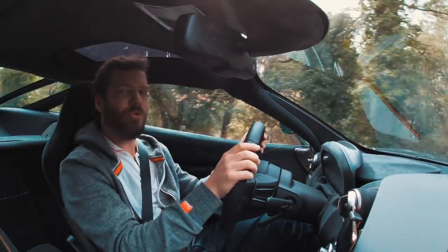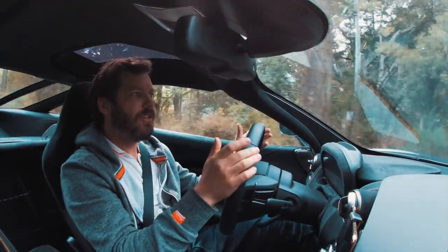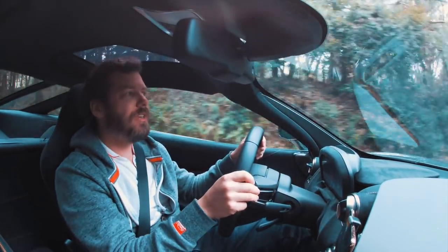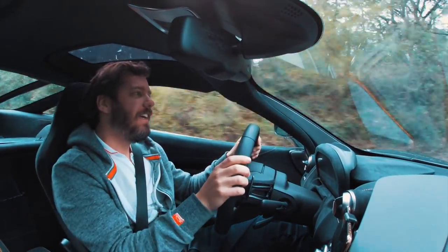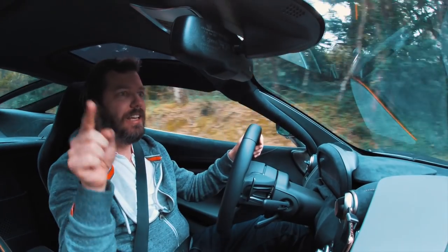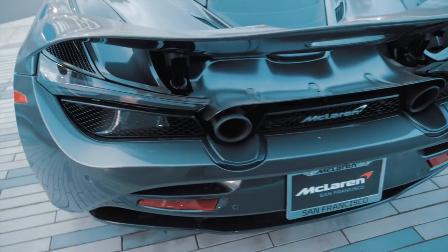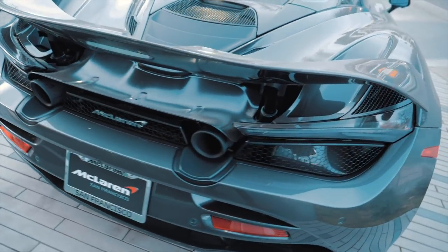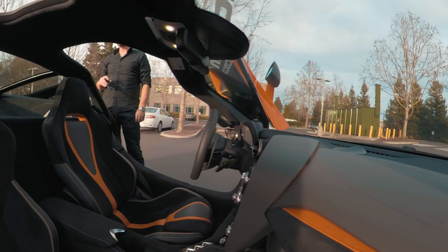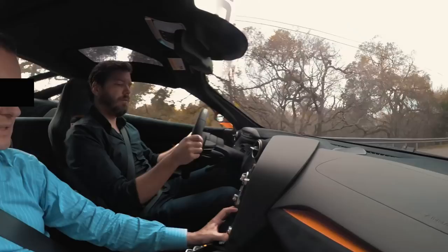Welcome to my brand new 2019 McLaren 720S. I just received the car after having a little problem with Ferrari. If you haven't watched the video where I explain what happened to me, link down below. So I went straight to the McLaren dealer and kindly asked if I could test drive a McLaren 720S, and I had the opportunity to drive a yellow 720S thanks to Alessandro.